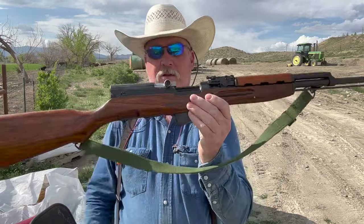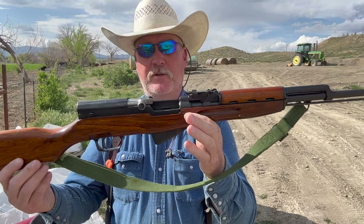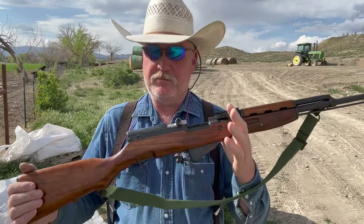Hello everybody. Going to do a little shooting today. Got a really neat little rifle I was going to shoot. This is a Norinco SKS, made in China, 7.62x39. This rifle actually belongs to my son-in-law. He left it for me and we're going to do some shooting with it.